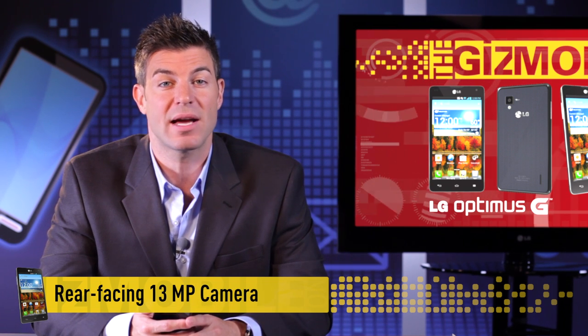Let's talk about still photography. Optimus G has a rear-facing camera with a whopping 13 megapixels of resolution and an LED flash. This just might be the only camera you'll need.